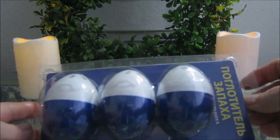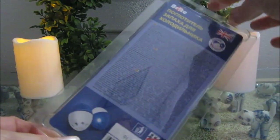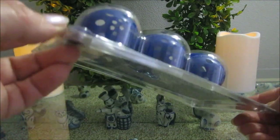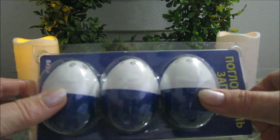Поглотитель запаха для холодильника. Это я часто пользуюсь, покупаю, меняю часто эти шарики. Они с углем. Запах, конечно, поглощает.